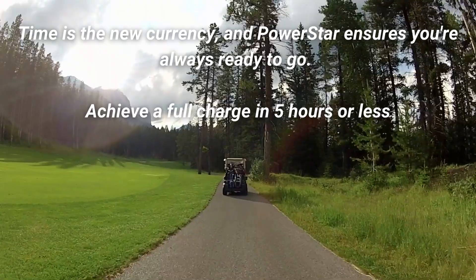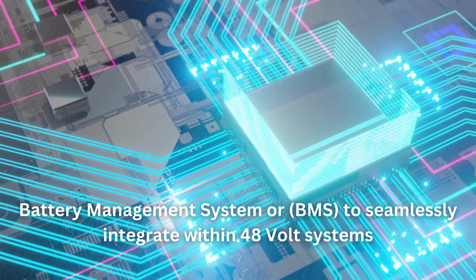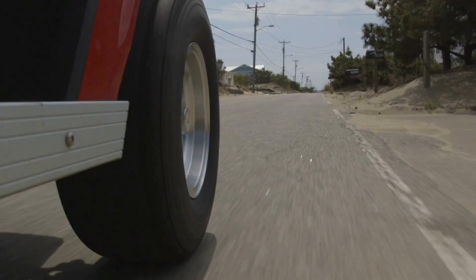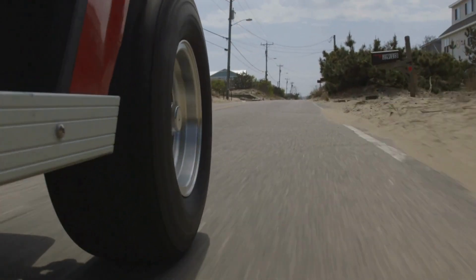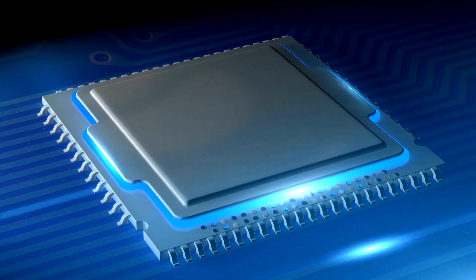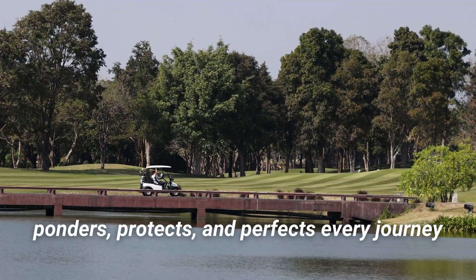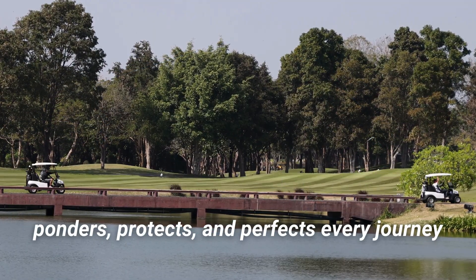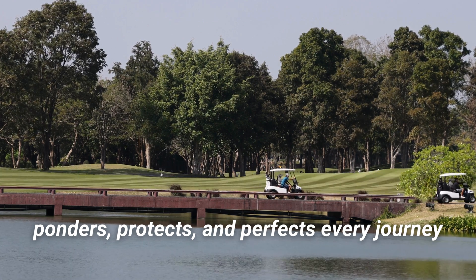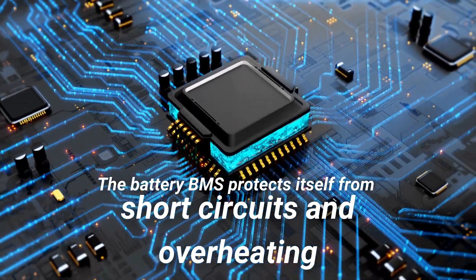While the battery may showcase a 51-volt capacity, it's sculpted with a Precision Battery Management System, or BMS, to seamlessly integrate within 48-volt systems, making it the perfect companion for golf carts and electric vehicles alike. Beneath its sturdy exterior lies a brain: the state-of-the-art BMS by PowerStar doesn't just power — it ponders, protects, and perfects every journey. It utilizes industry-leading technology to self-protect against short-circuits and overheating.